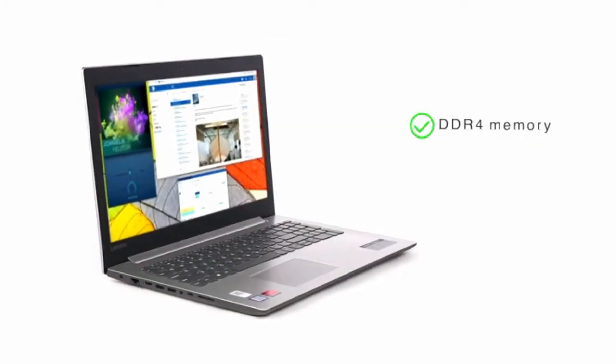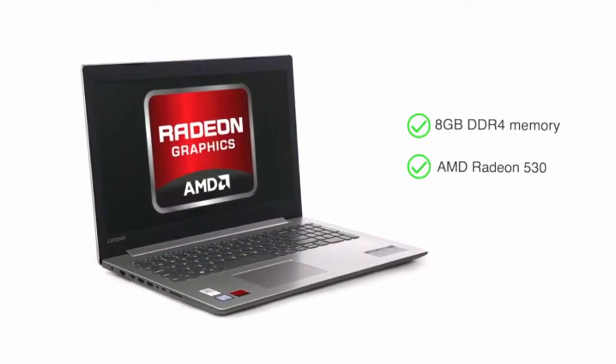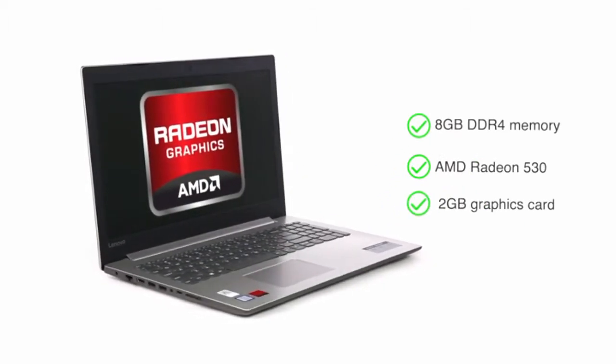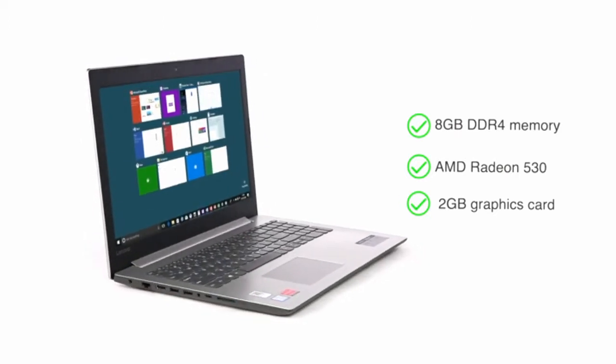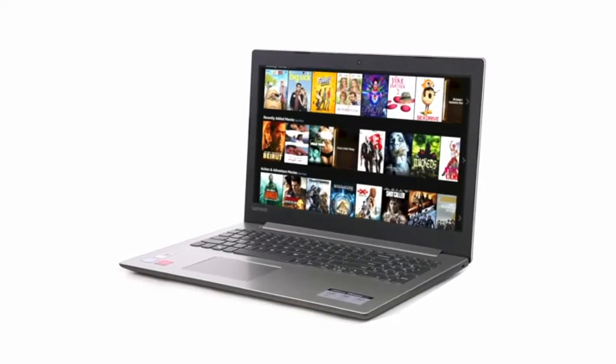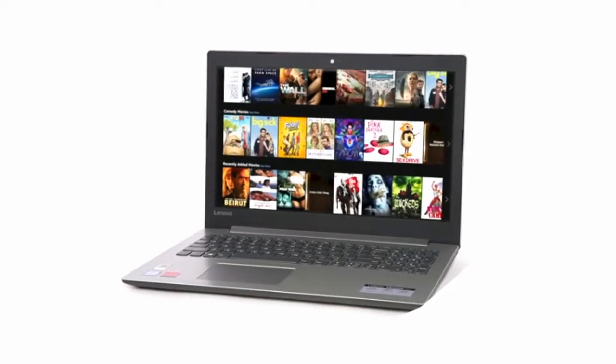This notebook features an 8GB DDR4 memory with AMD Radeon 530 2GB graphics card that enables you to perform graphics editing and multitask with ease. The laptop has a 2TB storage that allows you to store all your photos and videos in one place.